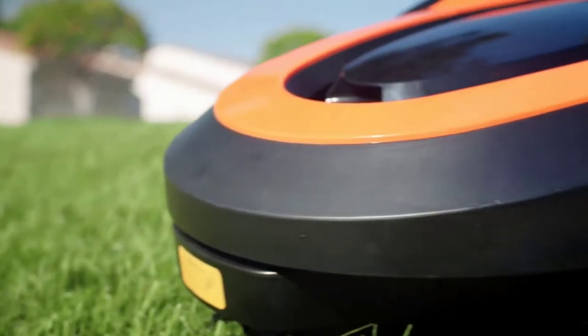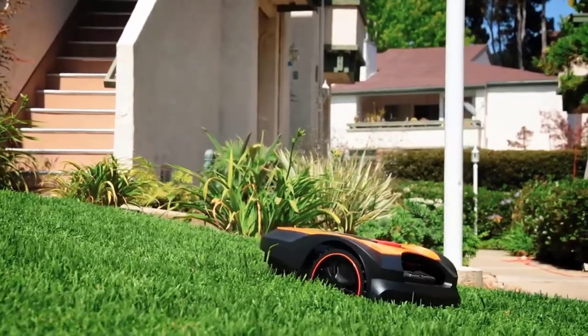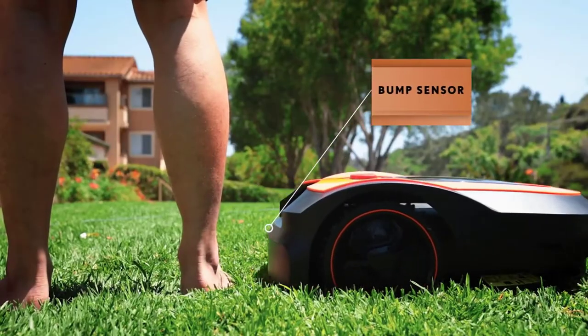Mowro is equipped with a protective guard and a bump sensor. Never worry about the safety of you and your family with the safe design of Mowro.